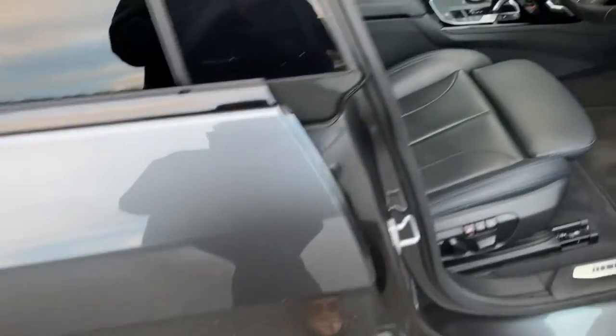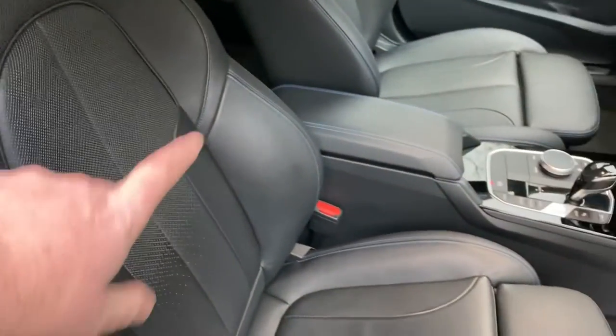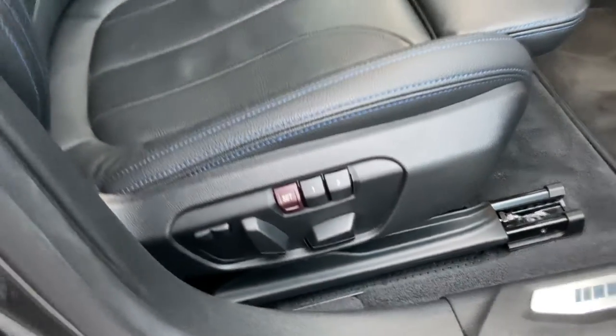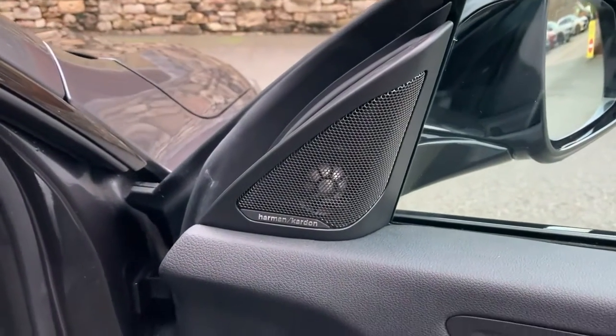Let's have a look on the inside. So mineral grey on the outside, black leather on the inside with blue contrast stitching. Being the M Sport, we've got the sport seats with bigger side bolsters. We also have electric seats with two-position memory, electric windows all around, electric folding mirrors, and the upgraded Harman Kardon sound system.